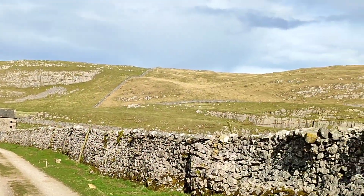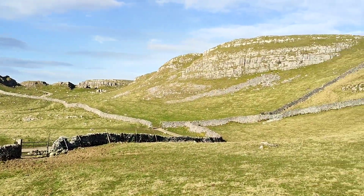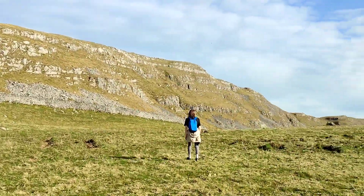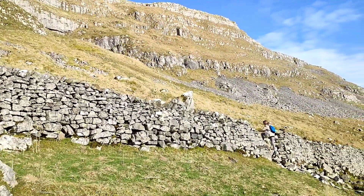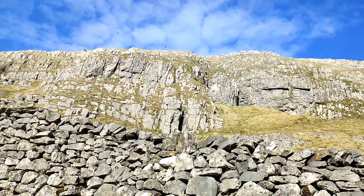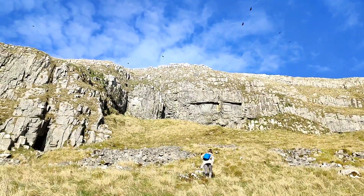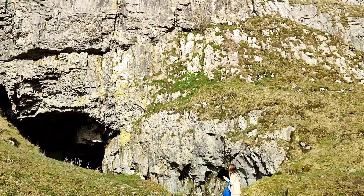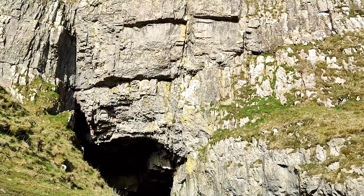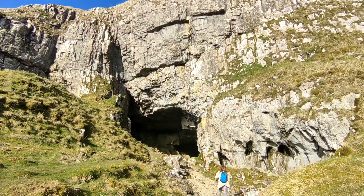We're going to the Victoria Cave, which is to the right — that way. You can get over the wall a bit there. So many crows — or whatever they are. Wow, that's impressive. The massive cave. Can you go inside? Yeah, you can. Let's have a look. There you go, go inside. It's a very big cave.